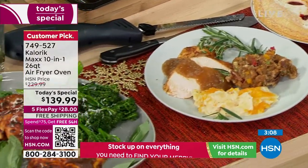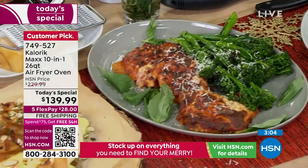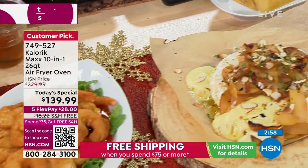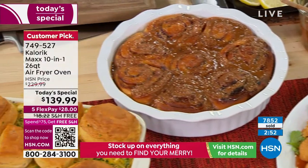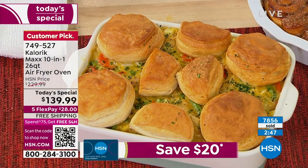We have 800 new customers today just buying the today's special — thank you, Chef Jamie. That is a huge deal for us. In the matte black, there are now 54 units left. We started out with 770 — we have 54 left now. When these sell out, which they will in a minute or so, we have the stainless steel, which goes with everyone's kitchen.